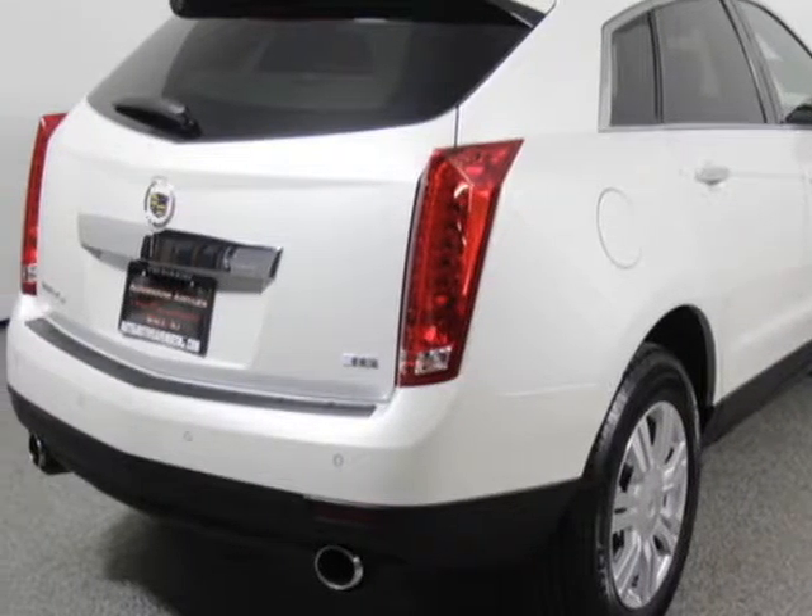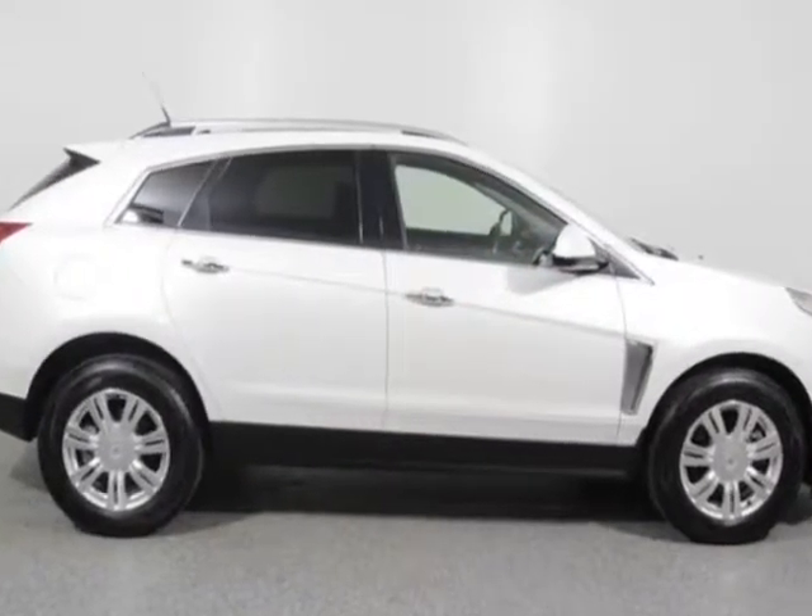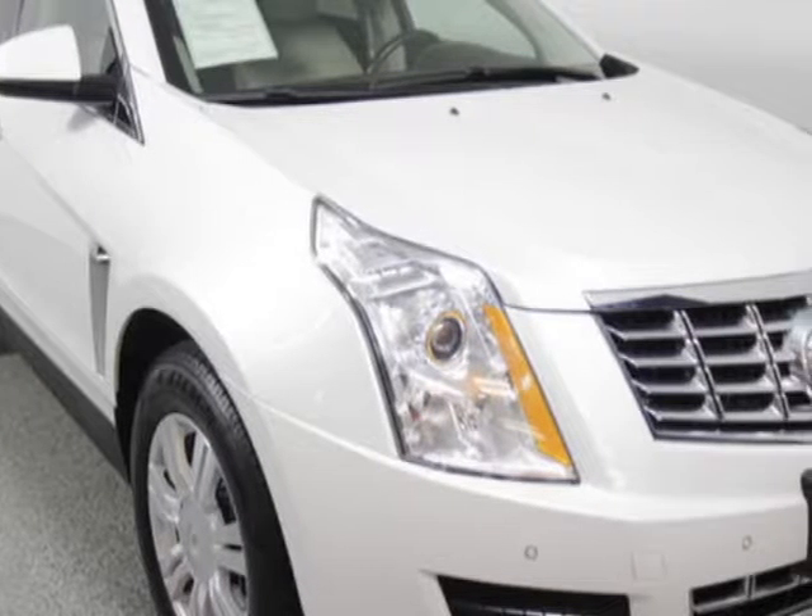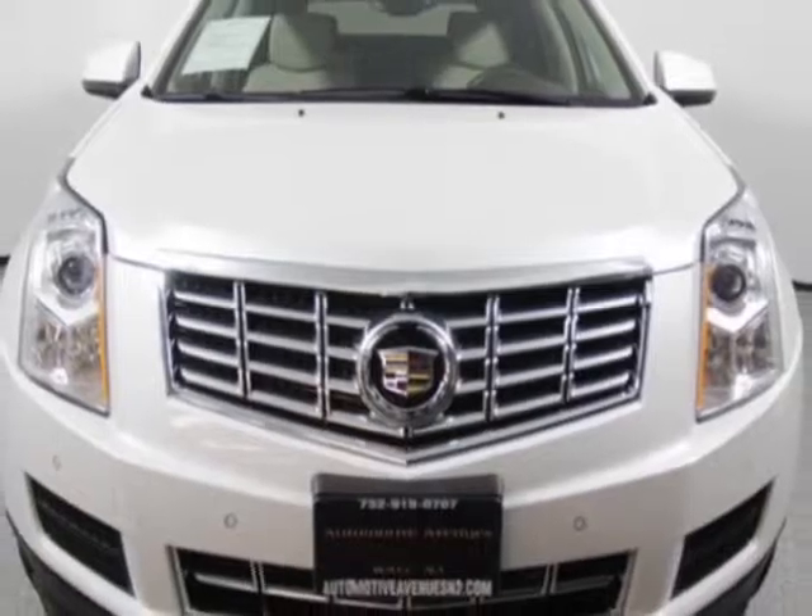Additional options for this vehicle include AM FM stereo. Call 732-919-0707 or email our friendly sales staff today to schedule a test drive.